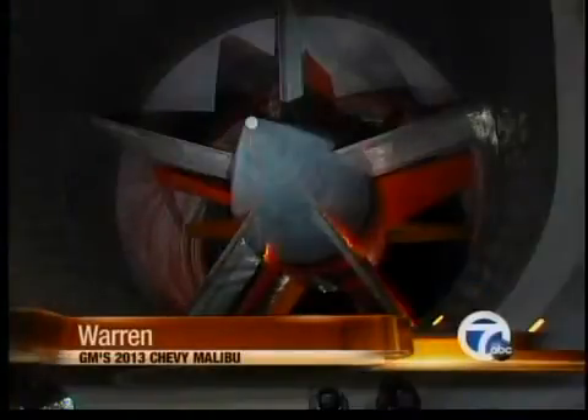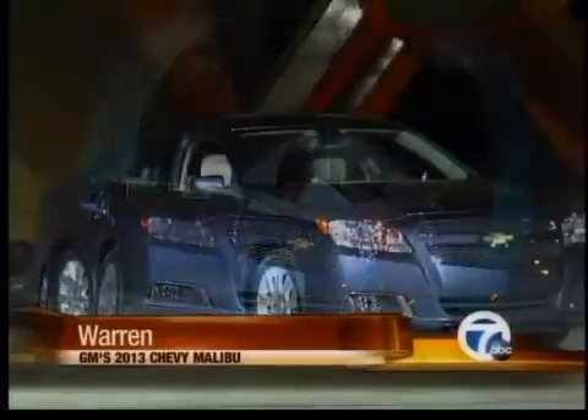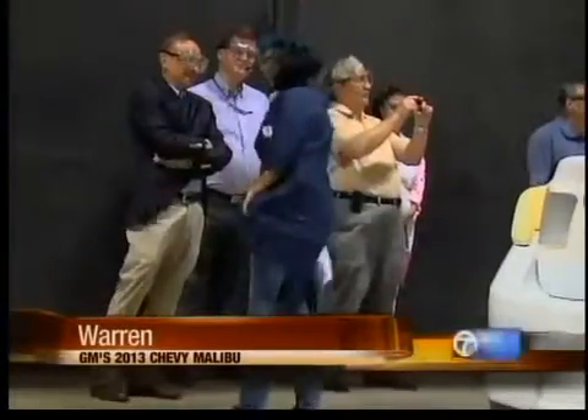General Motors invited us into its gigantic wind tunnel to talk about the improved aerodynamics of the 2013 Chevy Malibu. This wind tunnel is the largest automotive wind tunnel, generating winds of 138 miles per hour.